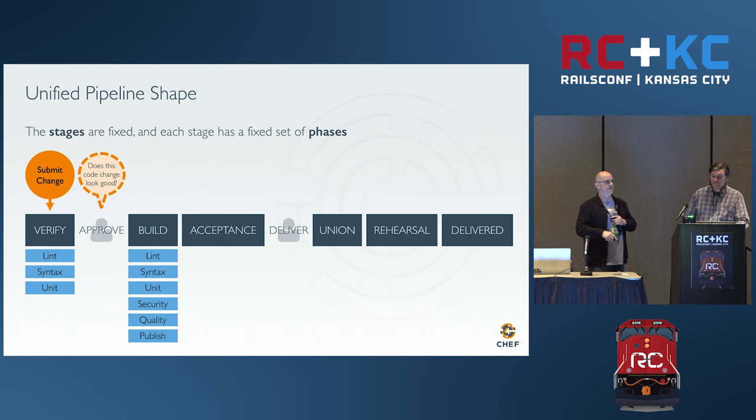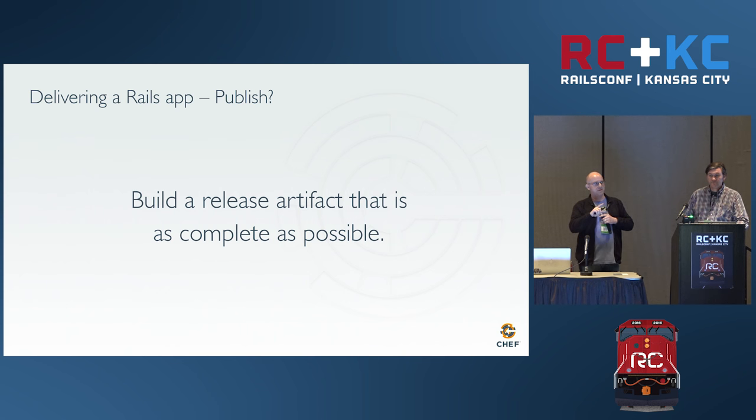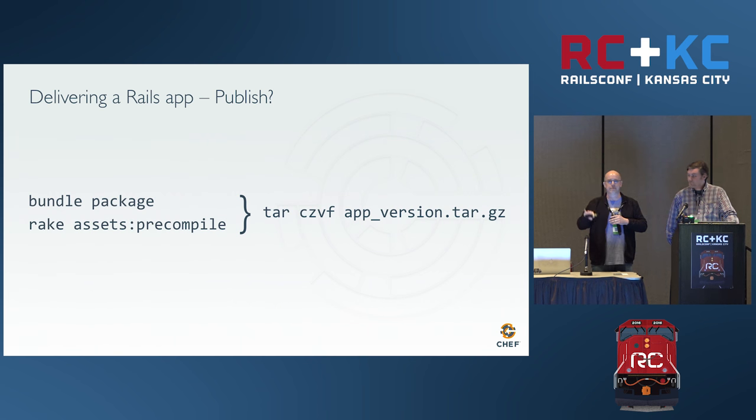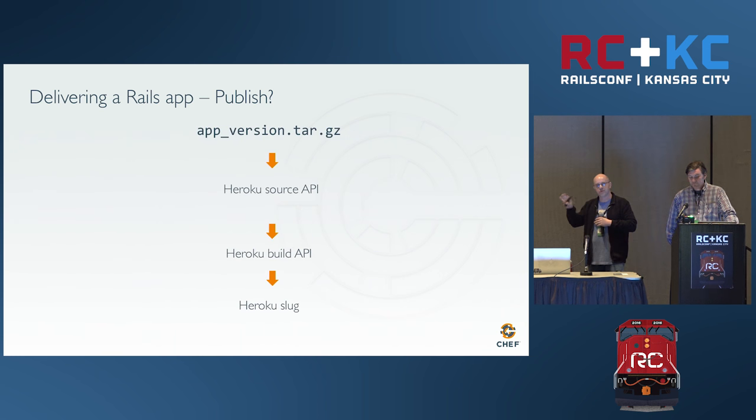Then we move into publish. One of the messages we'd like you to take away: make a release artifact and promote that into staging and production. You should not be running bundle install in production or staging. You should be building a release artifact and then testing that in your integration environments. To that effect, we'll use bundle package in the publish phase to cache our gems, pre-compile our assets, and put that into a tarball. We're deploying to Heroku, so the choice of release artifact format depends on your production environment.